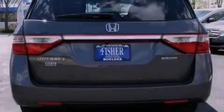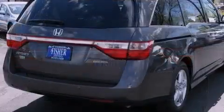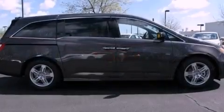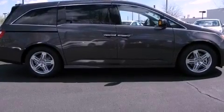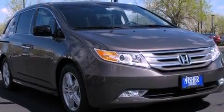Its top features include a navigation system, a rearview camera, traction control and stability control systems, a rear seat DVD entertainment center, a premium audio system, XM satellite radio, 18-inch alloy wheels, and a tire pressure monitoring system.